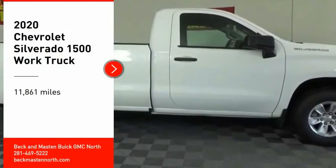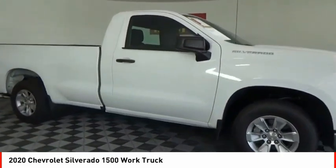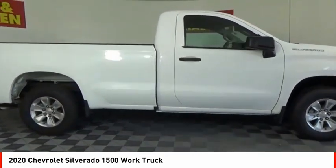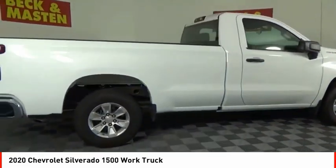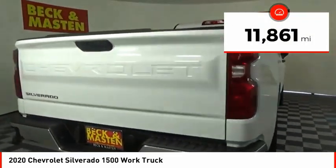Looking for the right vehicle? Check out the 2020 Silverado 1500. The Chevy Silverado 1500 has the lowest cost of ownership of any full-size pickup. This vehicle has less than 15,000 miles.